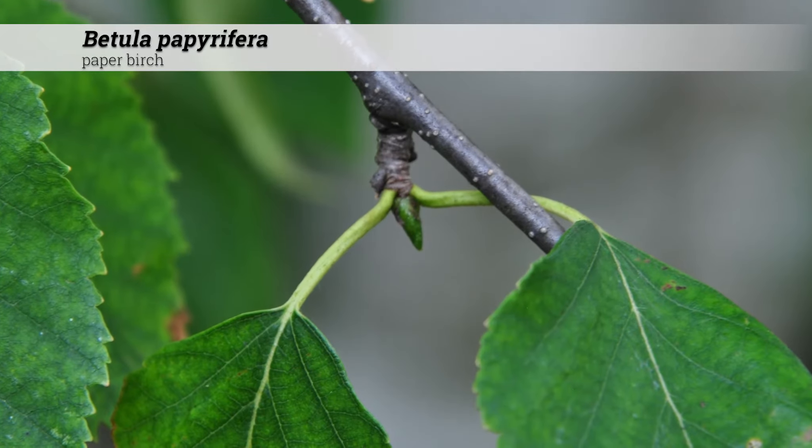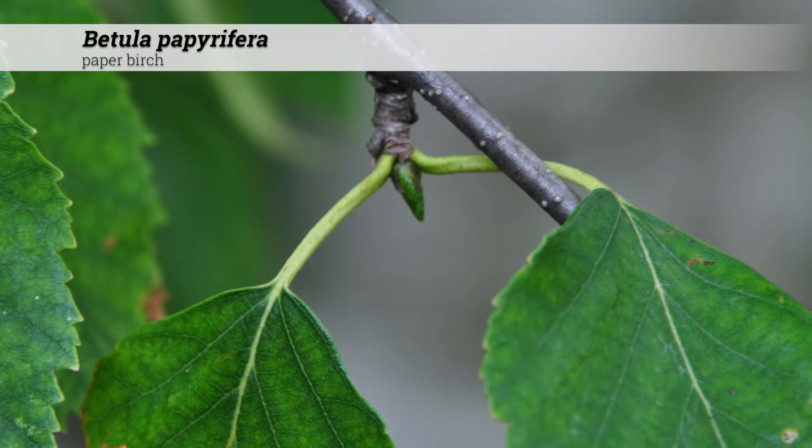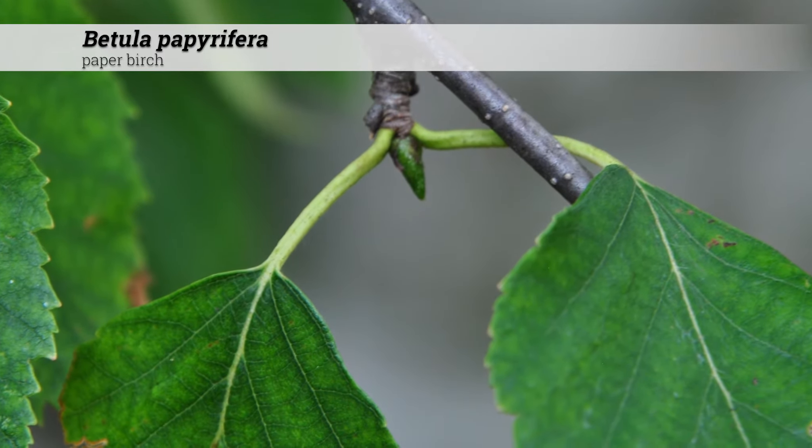During the growing season, leaves are dark green and glabrous above with pubescence on the veins. Veins occur in pairs of three to seven.